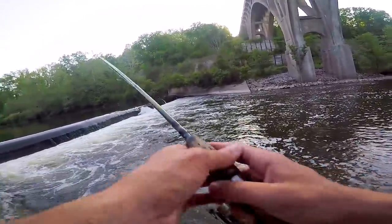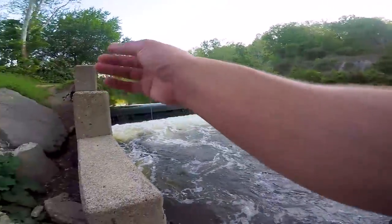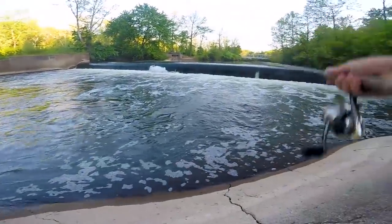My buddy just called me. I'm going to the other side. Let's see if this corner is any better.